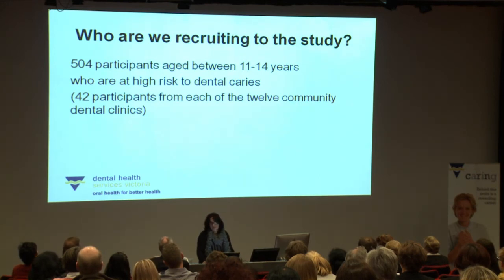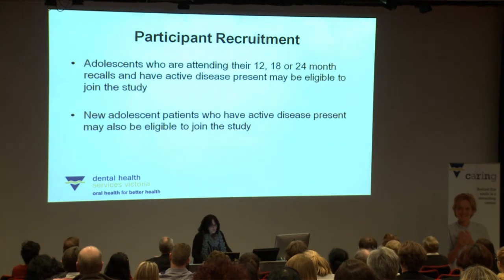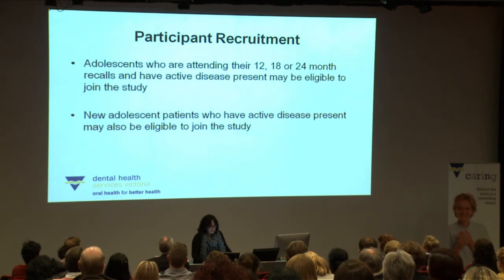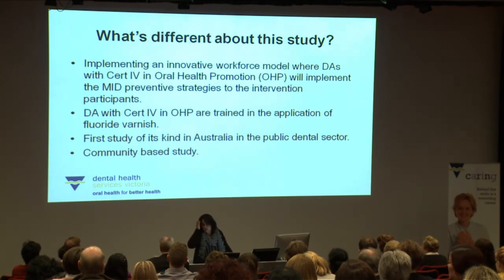We have started recruiting 504 adolescents to the study and it is progressing very well. These adolescents are aged between 11 and 14 years and are at high risk of dental caries — that's 42 participants from each of the 12 community dental clinics. Adolescents are being recruited when they attend their 12, 18 or 24 month recall, if they have active disease present and meet the other eligibility criteria. They could also be new patients to the service aged 11 to 14 with active disease present. This gives us quite a broad pool of adolescents to recruit from.